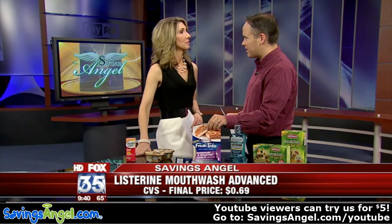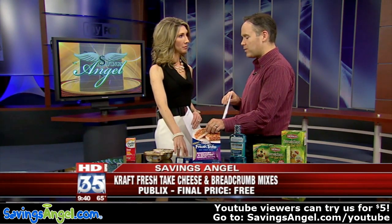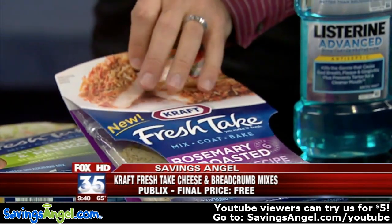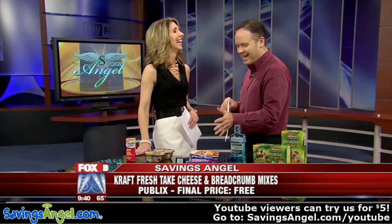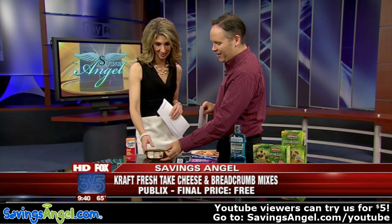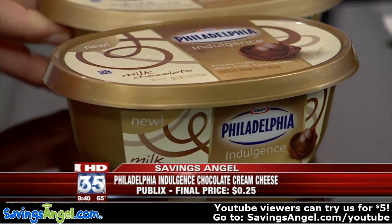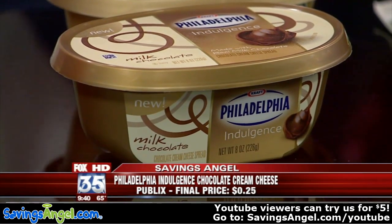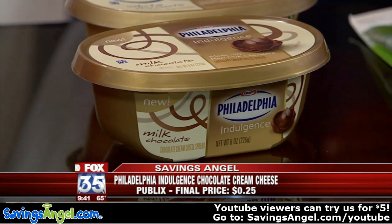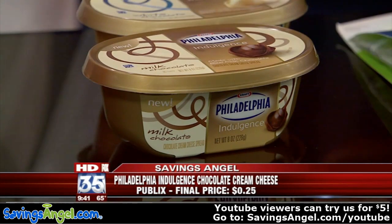I shared these last week — you can still get this deal this week and I think this is the last week you can get them free. They're absolutely free. I've heard great things about them, though I still haven't been able to try one. Now look at this — Philadelphia chocolate cream cheese, and that's white chocolate there. It's Philadelphia Indulgence and these are normally $3 a piece. They're on sale and we've got coupons you can click and print right now. You can get these for $0.25 a piece rather than $3.